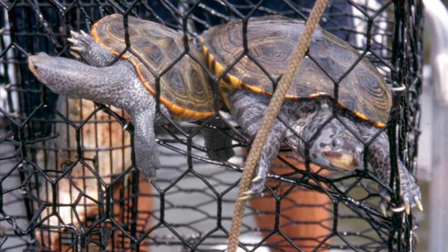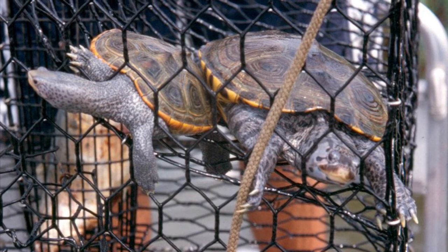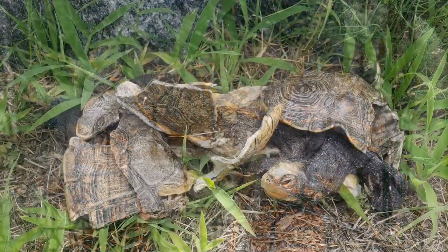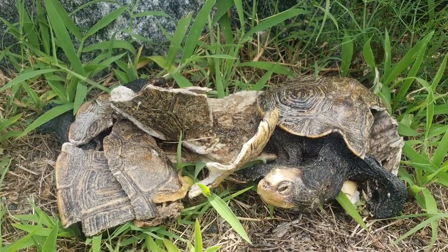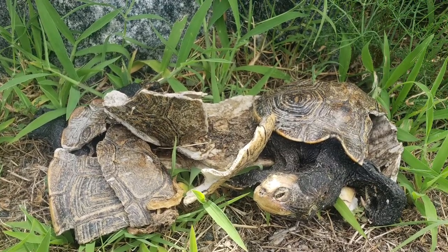Terrapins drown in derelict ghost traps — crab traps that have been lost or abandoned — and these are a significant source of mortality. And finally, road mortality is the reason behind the installation of the new barrier on US Route 13 along Fisherman Island National Wildlife Refuge.